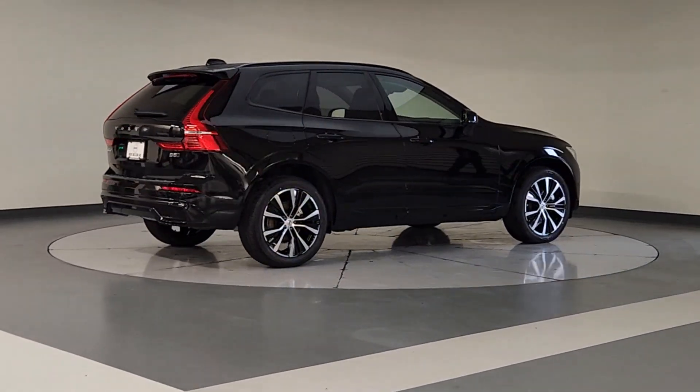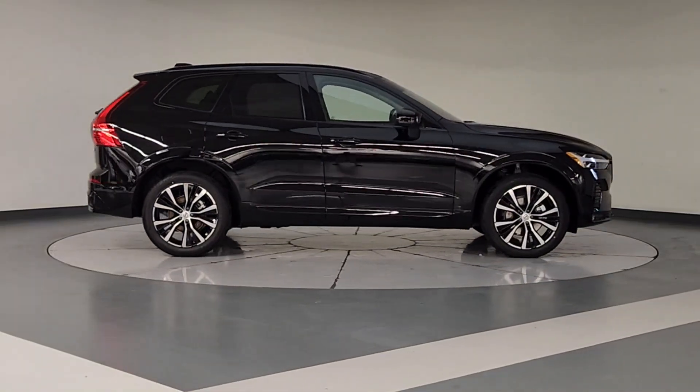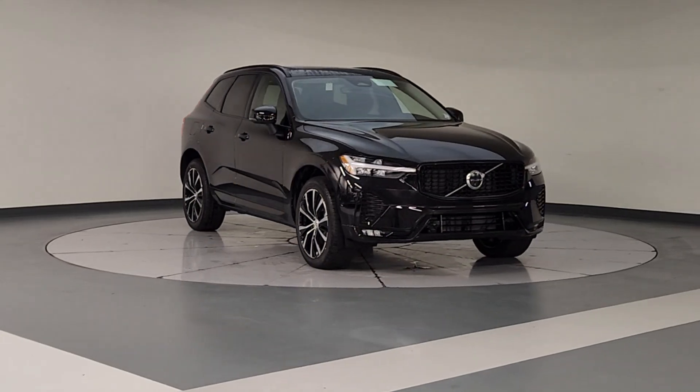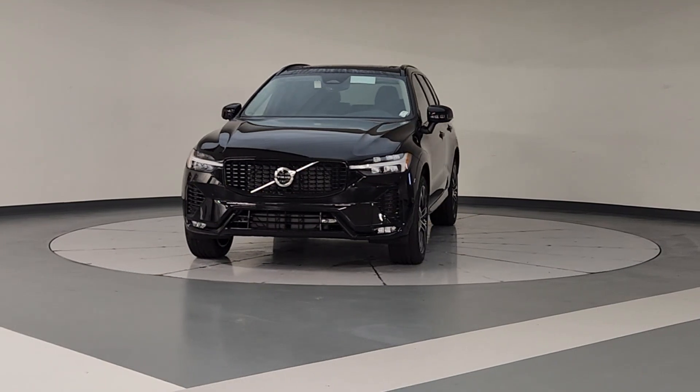These are just some of the great options this vehicle comes with: Apple CarPlay and/or Android Auto, keyless entry, moonroof, backup camera, fog lamps, premium sound system, satellite radio, power liftgate, power passenger seat, and heated mirrors.